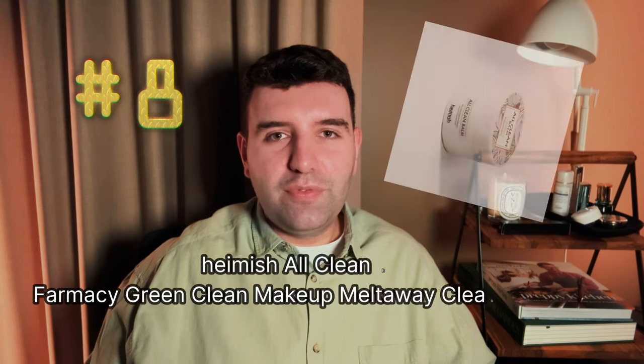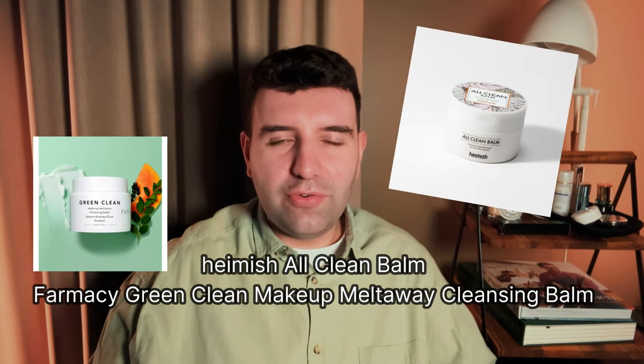Number eight is actually a tied vote between the Heimish All Clean Balm and the Farmacy Green Clean Cleansing Balm. Heimish I haven't used, but from what I can gather it's pretty popular in the K-beauty world and looks like a waxy or sherbet-style balm with plant extracts and essential oils, so I imagine it has a spa-like experience. Let me know in the comments how you'd describe it. Farmacy I've used multiple jars of. I like that it's available in a bunch of different textures and it is a waxy sherbet-style balm that actually emulsifies and rinses properly — it's very effective.